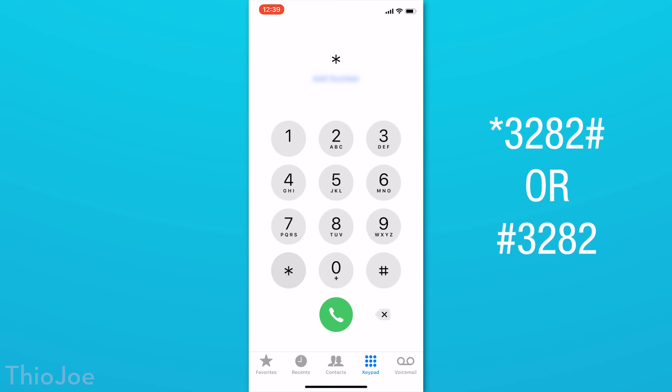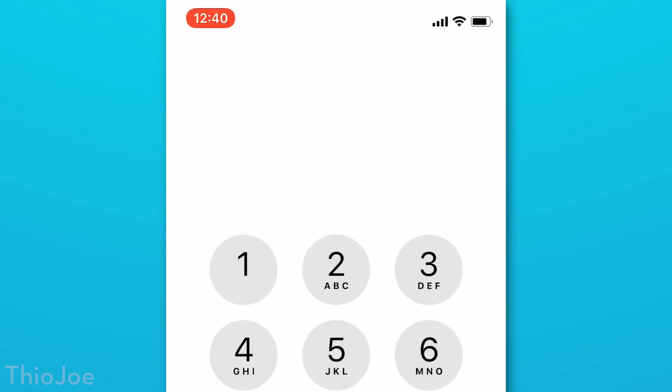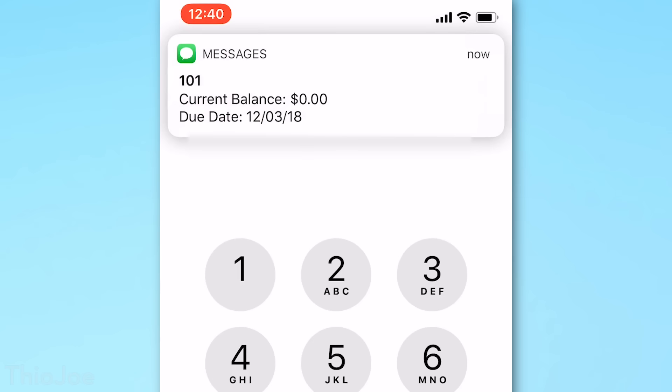We have a few codes for getting info from your cell carrier. This one will show you the actual amount of data you've used and have left, not just what your phone tells you. The code will either be *3282# or #3282, depending on what cell carrier you have — you should receive a text a few seconds later with the info. Another one is to see your bill balance, or to see how much you owe; it will be either *255# or #225 or #225#. You can save these numbers as favorites to always get a quick update on your cell usage.